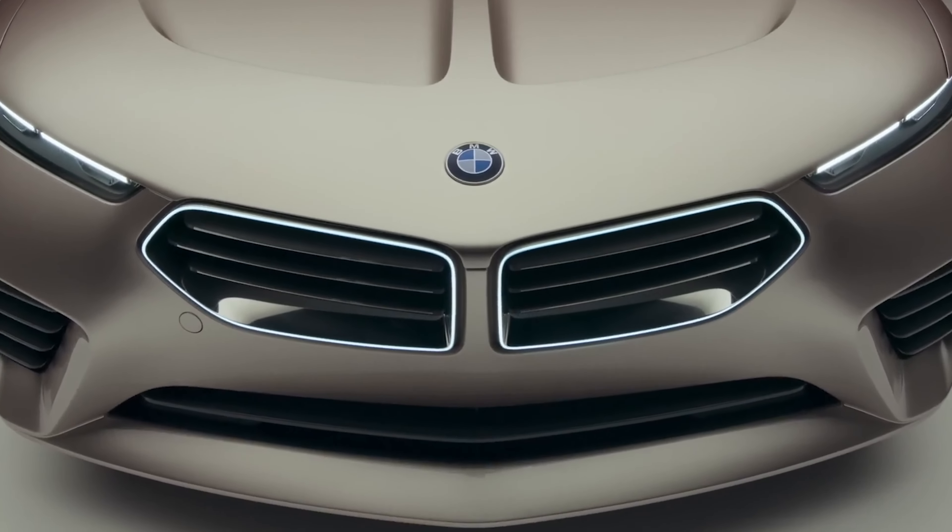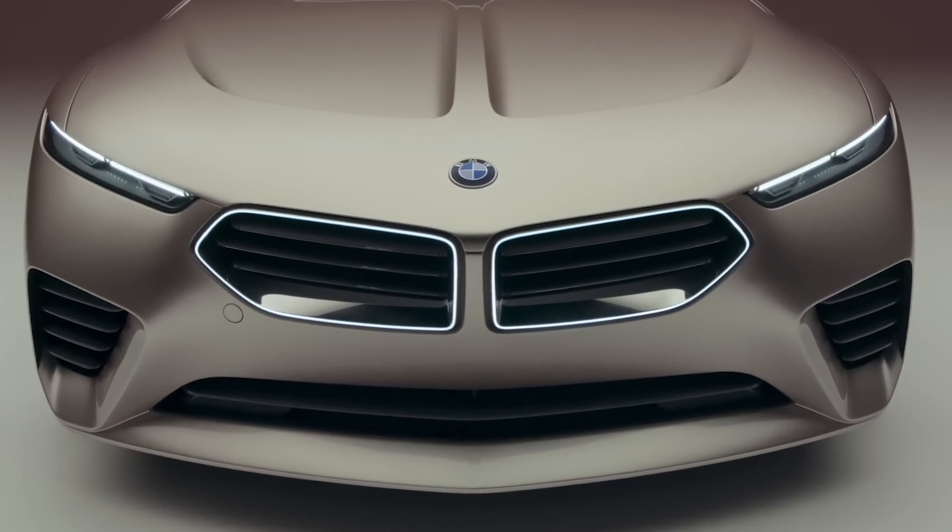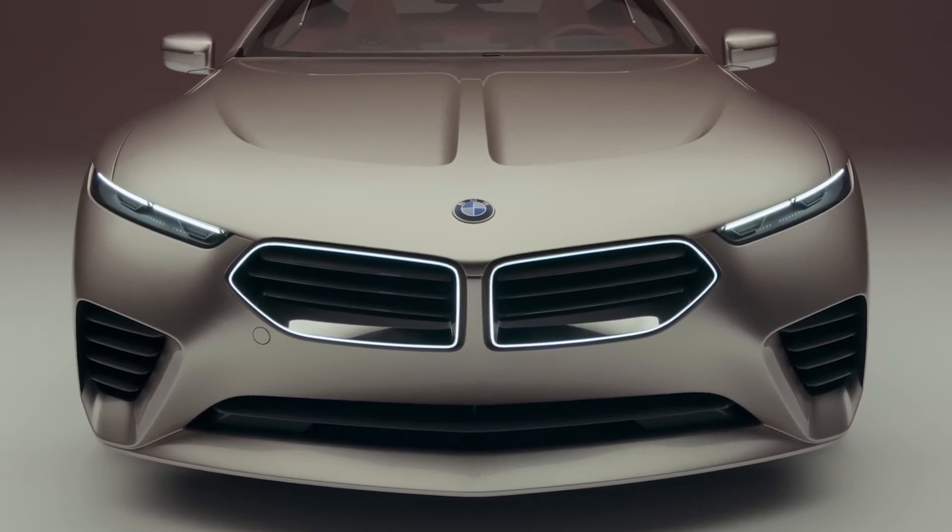Hello people! BMW says the Skytop takes inspiration from the Z8 and the 503, but all we see is an 8-series with its roof cut off.